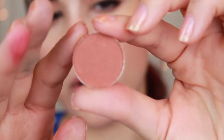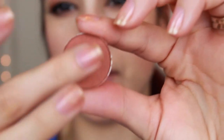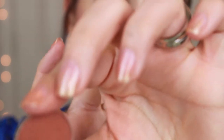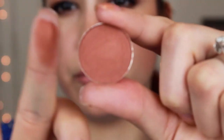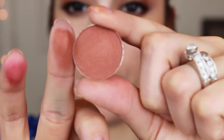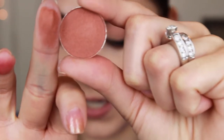This next one is called Goddess, and this is one that wasn't in stock as well. Oh, this feels so incredibly smooth. It's like a rusty kind of coppery red color. That is just so beautiful. I cannot wait to wear it — it's kind of similar in tones to the colors that I'm wearing today. I love it.